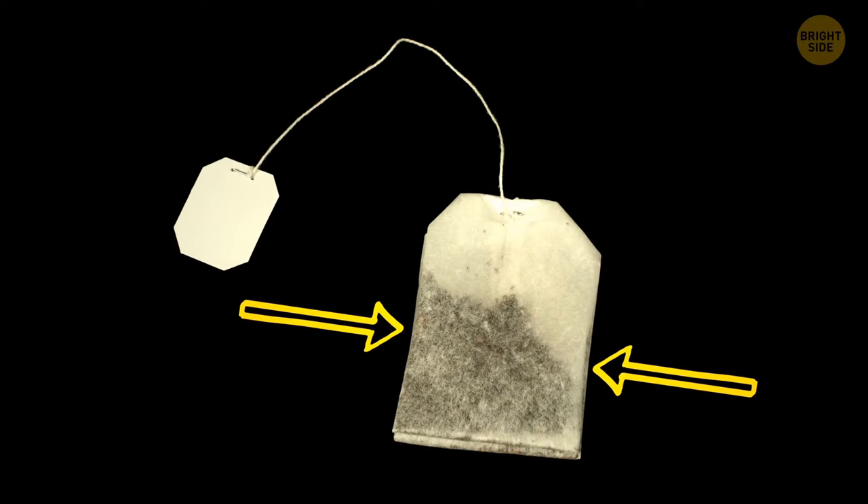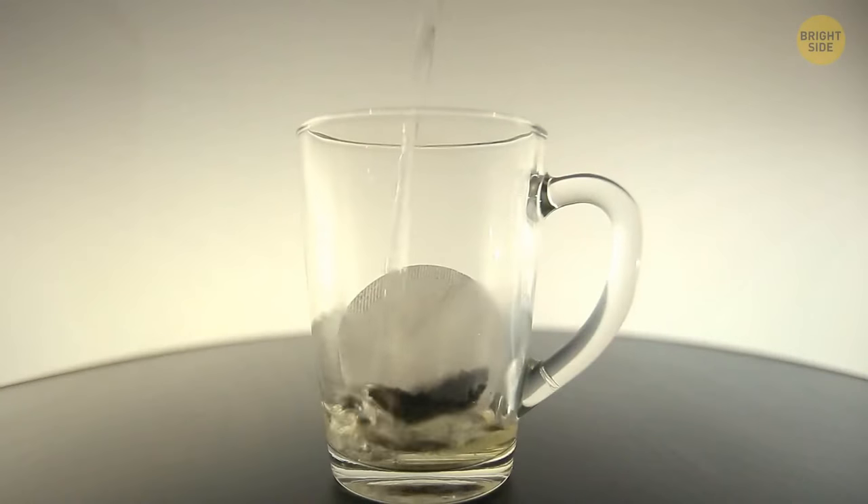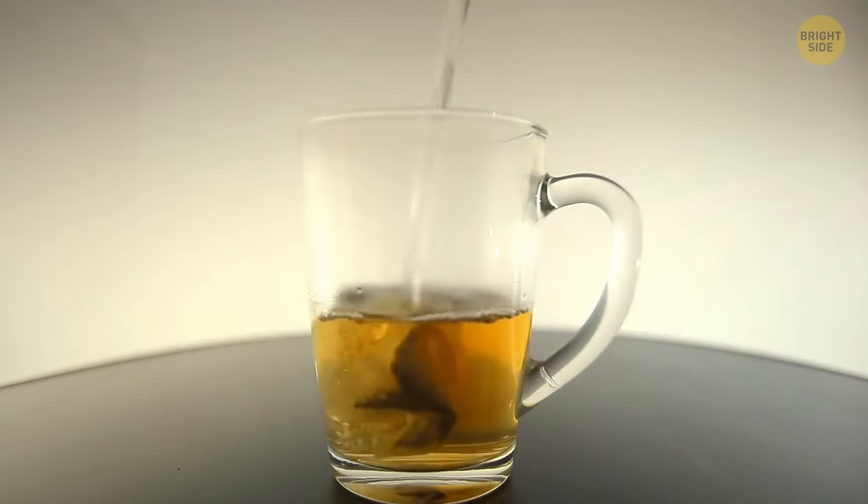If you squeeze the tea bag, you'll just make it brew faster. Squeezing helps release the tannins, which give your tea its signature flavor.